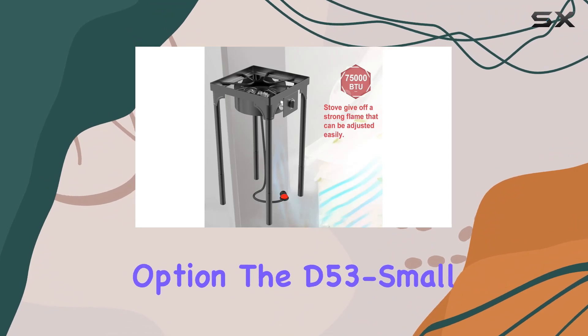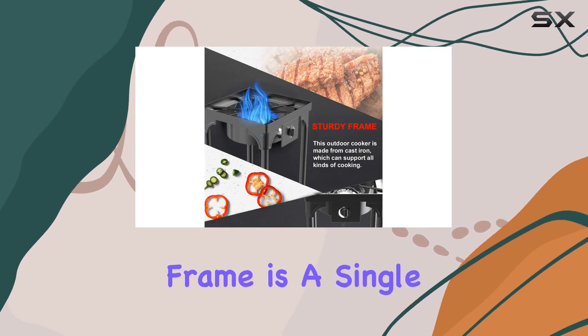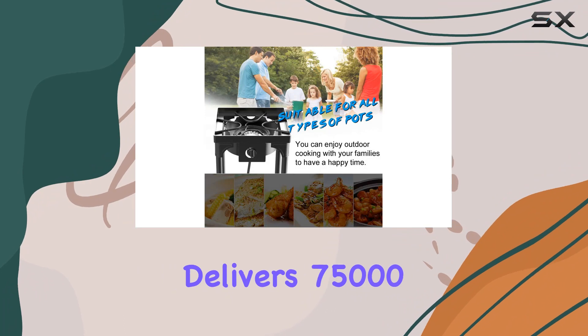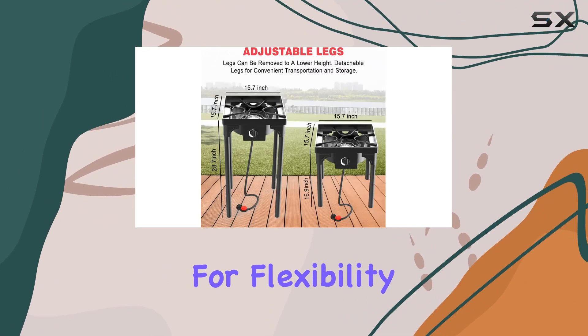For those seeking a more compact option, the D53 Small, with its 11.4-pound frame, is a single burner stove designed for simplicity. Though lacking removable legs, it still delivers 75,000 BTUs and comes with a 55-inch propane hose for flexibility in use.